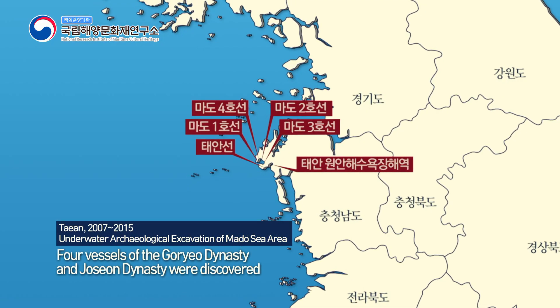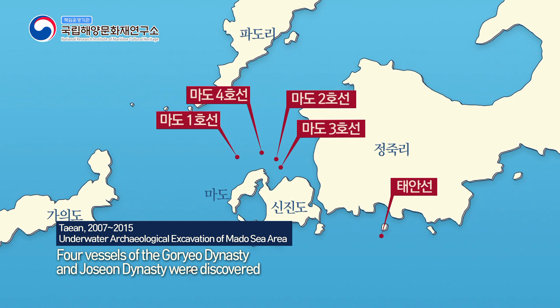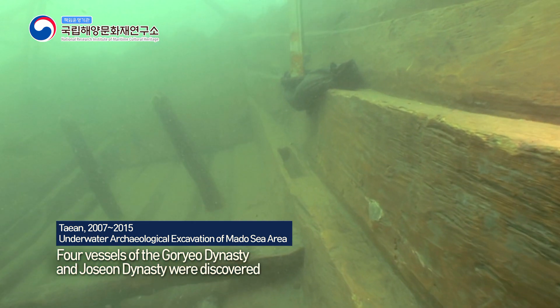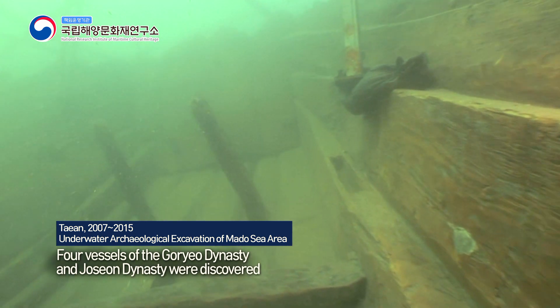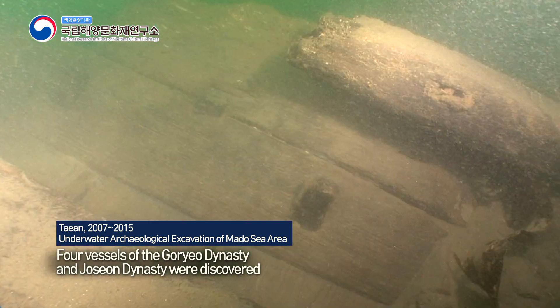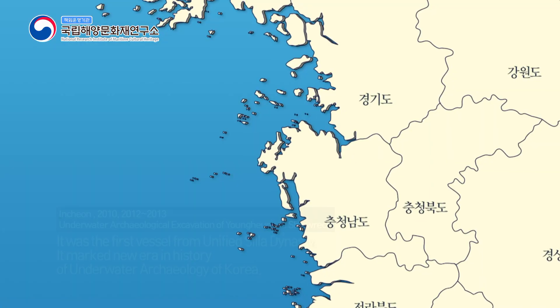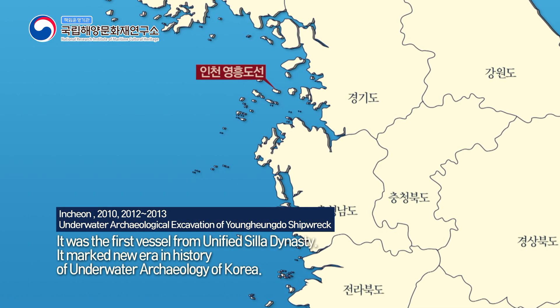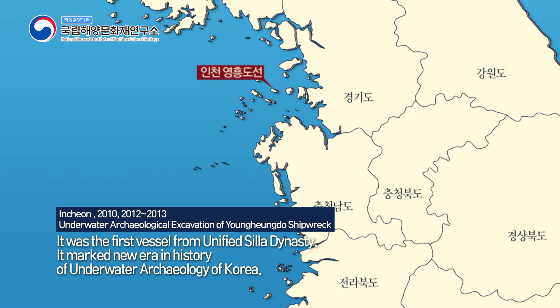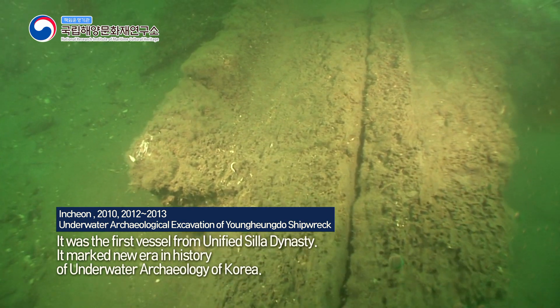The project at Mado Sea area in Taeyang took a few years. During the project, four vessels of the Goryeo Dynasty and Joseon Dynasty, including a cargo vessel, were discovered and attracted great academic interest. The finding of Yongheungdo Shipwreck also held historical significance, as it was the first vessel from the Unified Shilla Dynasty.